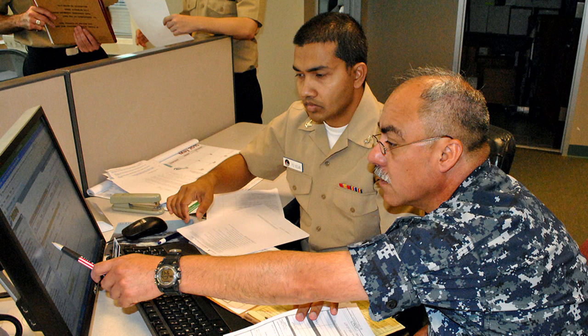Welcome to All Hands Update. I'm Petty Officer Tyrell Morris. Navy Personnel Command, or NPC, encourages sailors to review their records and ensure their Official Military Personnel File, or OMPF, is current and accurate.